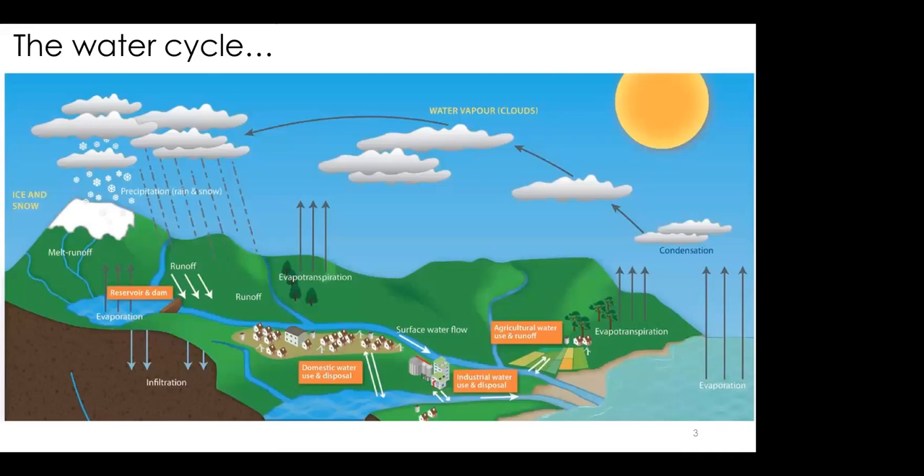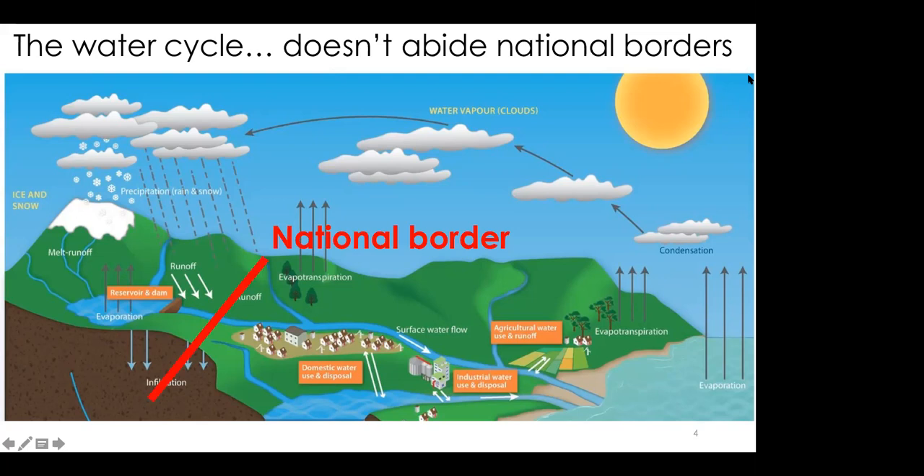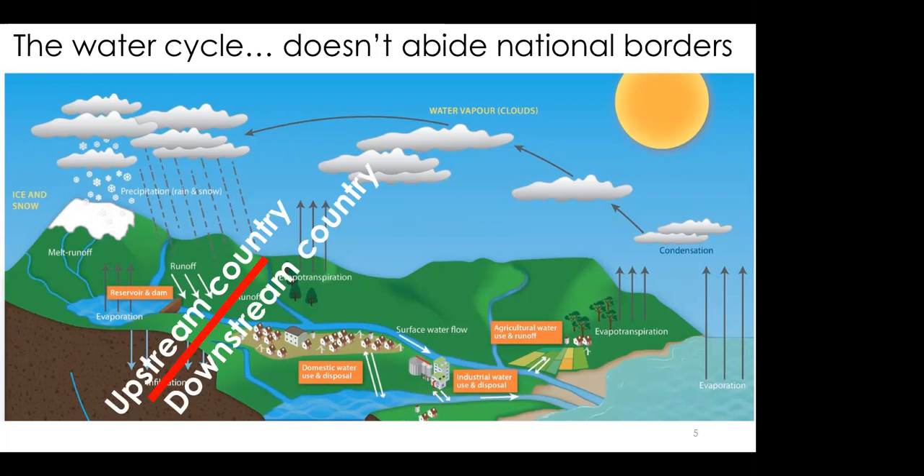I'm a hydrologist — I think about the water cycle: how water evaporates from oceans and landscapes, goes into the sky, then comes out as precipitation and flows through rivers. The way humans really interact with water is through rivers, wells, or reservoirs. The key thing is that water doesn't care about national borders — a river crosses a national border without concern. So what I wanted to know is, under climate change, what might happen to upstream countries versus downstream countries?